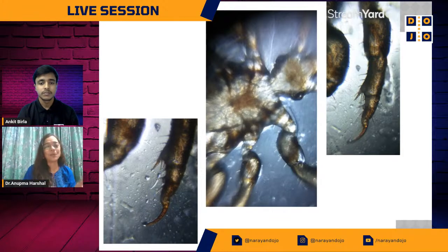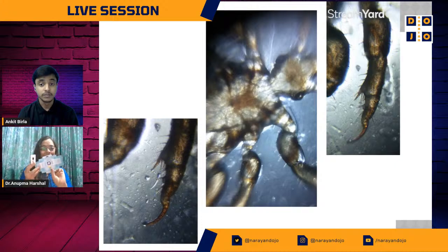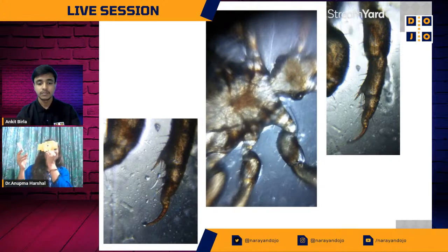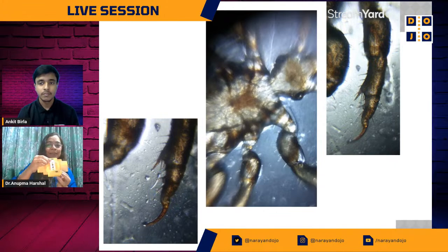Then I observe this in the Foldscope. The Foldscope has a blue side and a yellow side. You always remember that the yellow side is going towards light and the blue side is going towards your eye. You can just put it on your eye, look towards light, and you will be able to observe what is in the slide. You can open up the Foldscope, put your slide in, it gets clamped there.